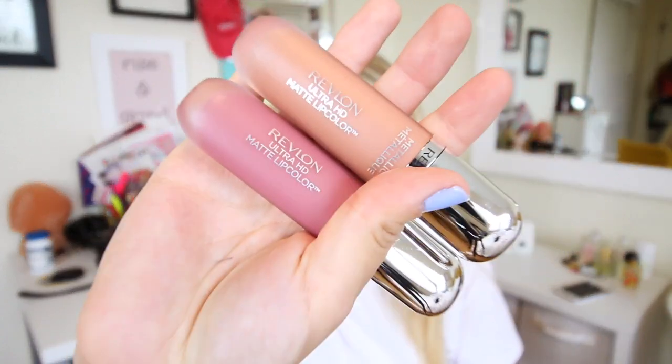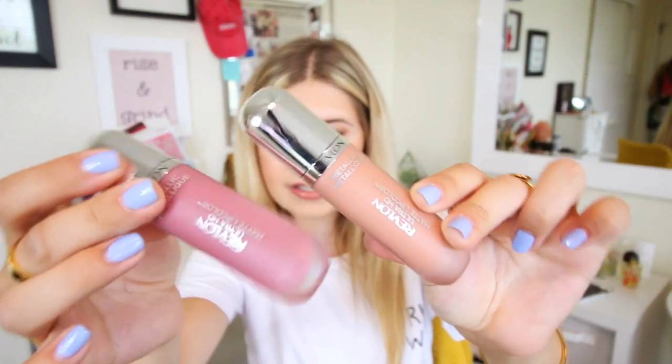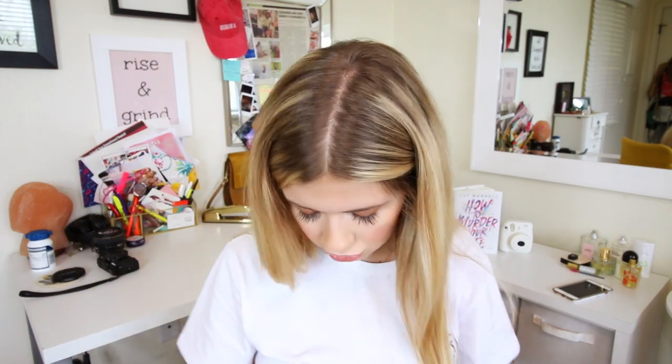I got two Revlon Ultra HD Matte Lip Colors — these are new metallic ones. One is called Glamour, which is a nude color, and one is called Flame, which is a pinky color. Rimmel gave me the Brow Shake Filling Powder — I'm excited because sometimes I don't like using a pencil and get really lazy, so this should be fun to try. I also got a yellow liquid eyeliner, because why not — it looked really cool.